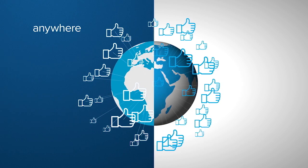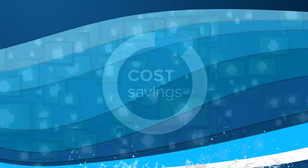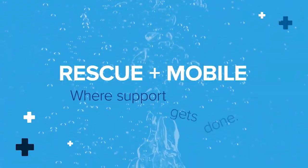your customers have a smooth experience, and you save costs. Be ready to ride the next wave of mobile innovation with Rescue Plus Mobile — where support gets done.